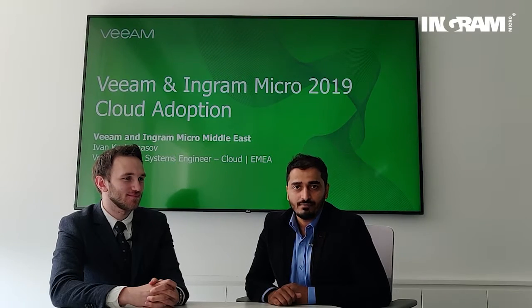Hello and welcome back to the weekly series of Ingram Micro Cloud. My name is Pritesh. I'm the business manager for cloud for the region. I am accompanied by Ivan today, who is the VM Insight Systems Engineer for cloud across the MEI region. Hello Ivan, welcome to our channel.